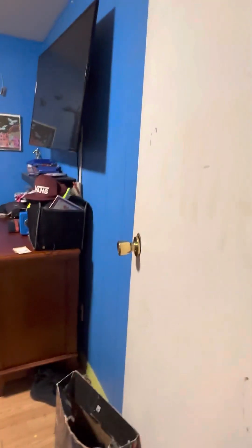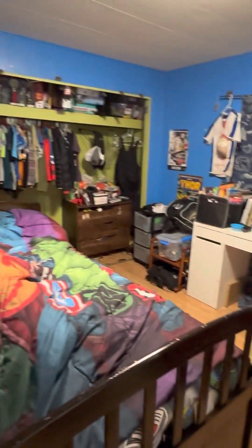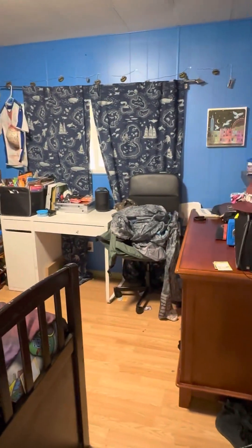Guest bedroom number one — definitely the kid's room. Good size room, probably 12 feet by 10 feet.